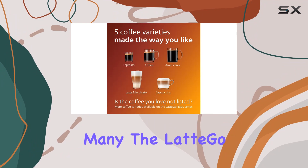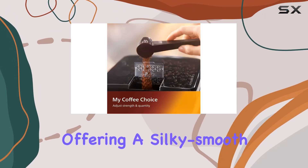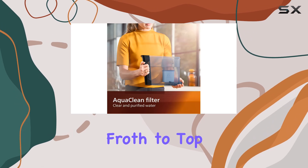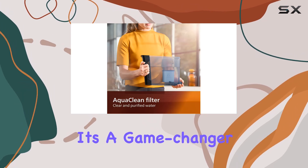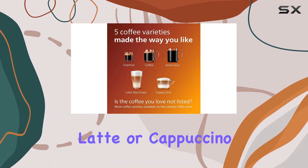Let's talk about the standout feature for many: the Latte Go Milk System. This is where the machine truly shines, offering a silky smooth layer of milk froth to top off your coffee. It's a game changer for those who appreciate the delicate textures that make or break a good latte or cappuccino.